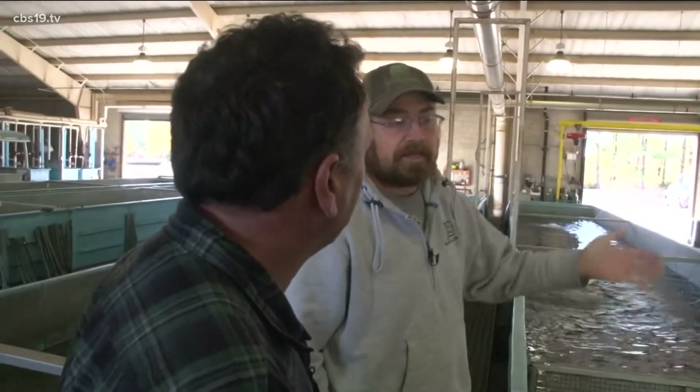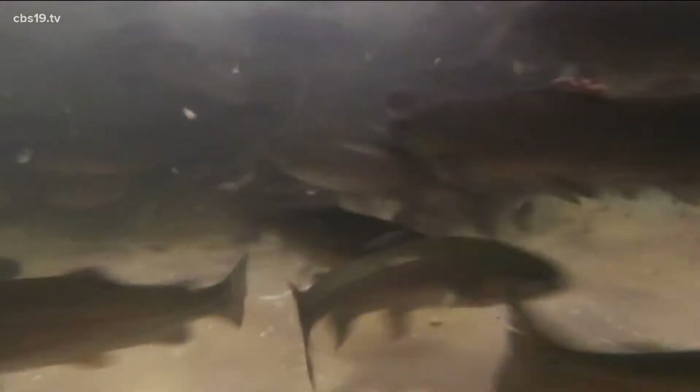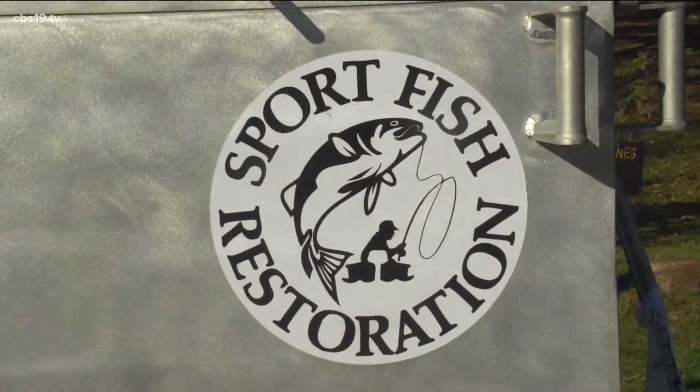About 70 degrees, the trout start getting really slow. They don't die at that temperature, but they get slow enough that predators start to eat them. But remember, there's an exception to every rule — and that exception takes us back to where our story began.